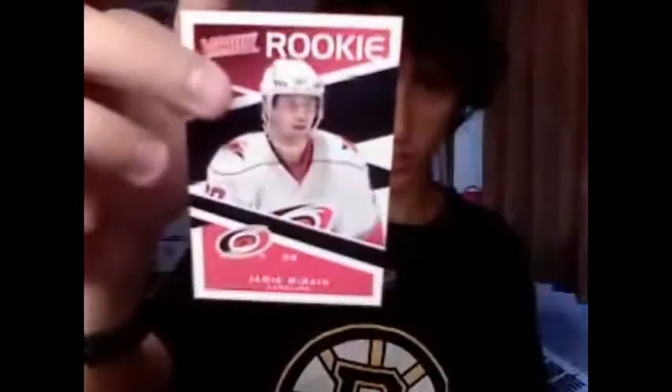Here's Jamie McBain of the Carolina Hurricanes. Zdeno Chara of your Boston Bruins, and Brendan Morrow. Here's Tim Thomas, who's not even the starting goaltender anymore for the Bruins. There's no Tuukka Rask in the set — pathetic. Roberto Luongo, Stars of the Game. Cam Ward and Marty Brodeur. I got four goalies out of that pack — some serious goalie Joe.